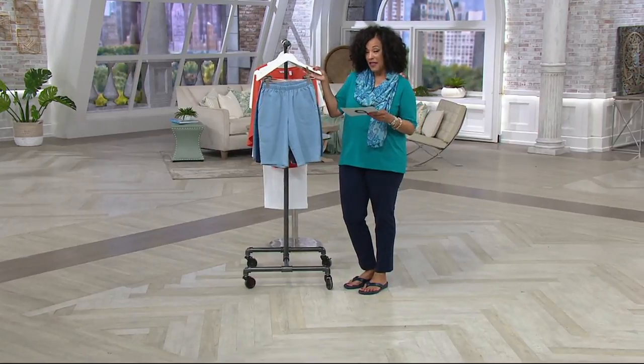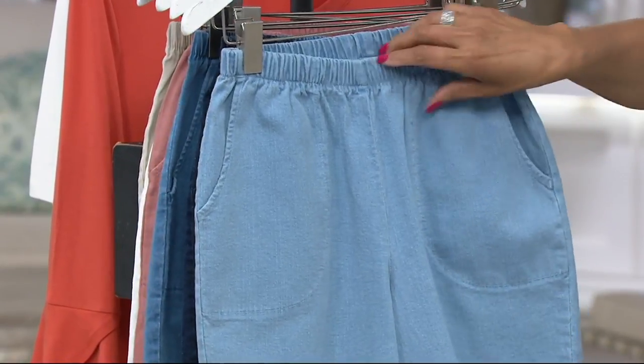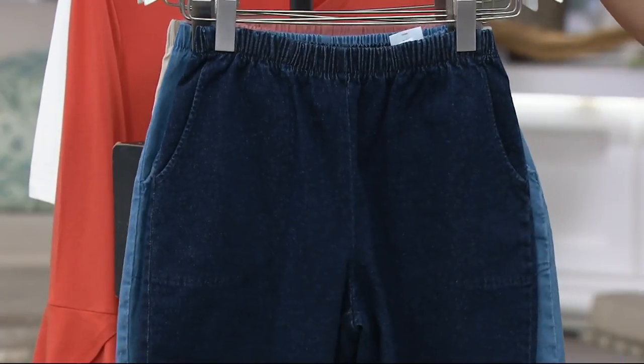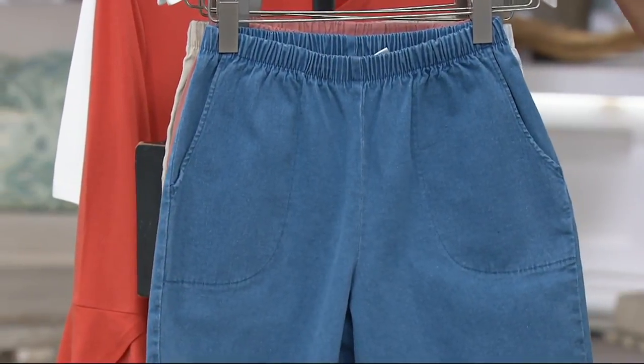Here are the colors we have in the shorts. First up, this is our bleached wash — the lighter denim that everybody is loving. Fully elasticized waistband and yes, the side pockets. Then we've done this short in the dark indigo wash. If you like a deeper tone, this is going to be perfect for you. It's denim with a little bit of stretch in there.